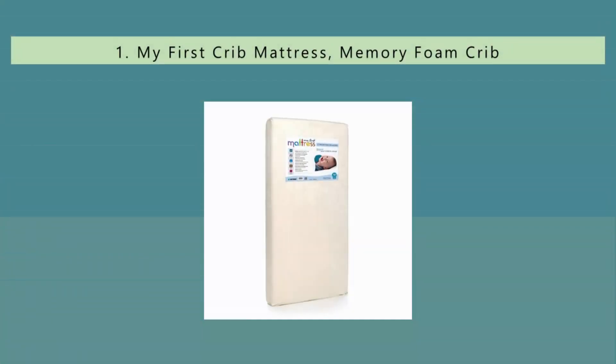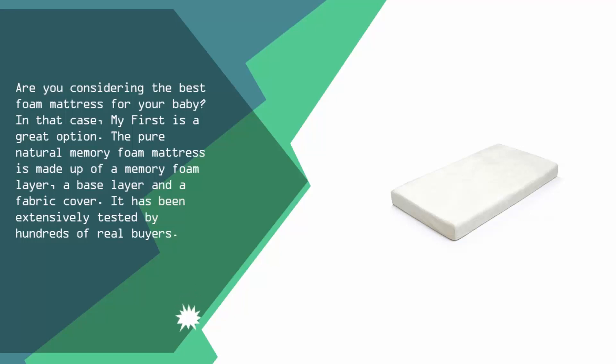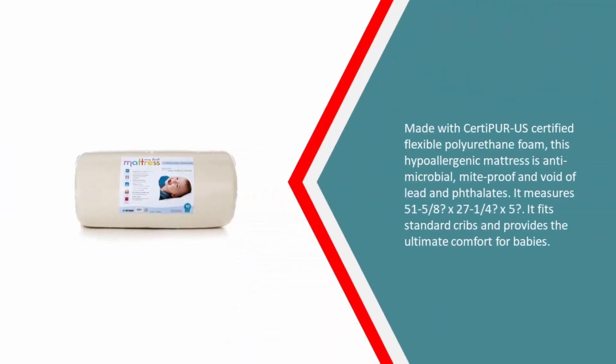Coming in at number 1 on our list: are you considering the best foam mattress for your baby? In that case, My First is a great option. The Pure Natural Memory Foam mattress is made up of a memory foam layer, a base layer, and a fabric cover. It has been extensively tested by hundreds of real buyers. Made with CertiPUR-US certified flexible polyurethane foam, this hypoallergenic mattress is anti-microbial, mite-proof, and void of lead and phthalates.